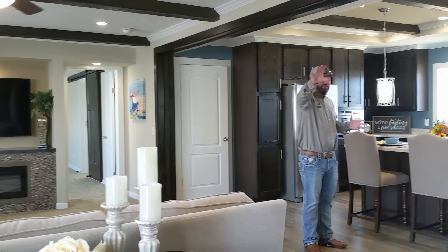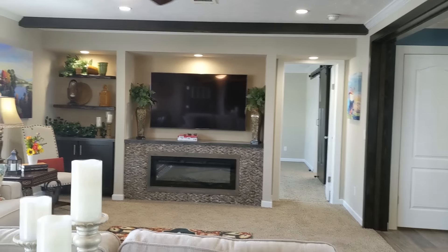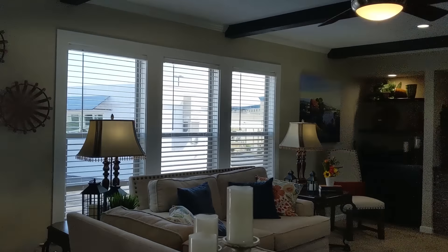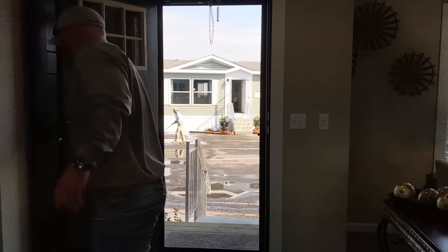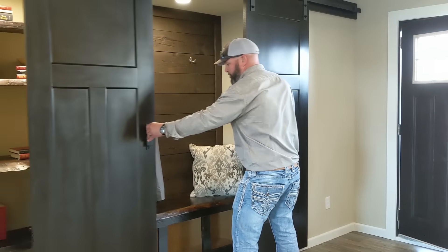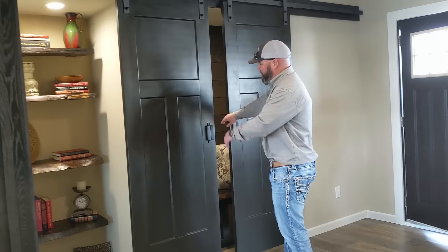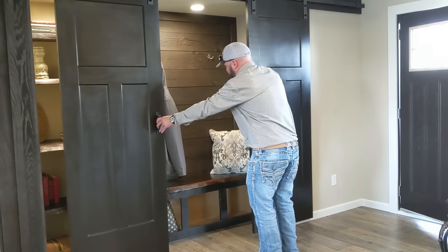I want you to check out this kitchen, this dining room, this living room area. If you turn around, you can see I've got a drop zone here for your kids coming in. I've got two barn doors that are painted — they're three panels, which is a new door to the industry. You've got shelves on this side for your decorations and a drop zone for the kids to drop their stuff in.